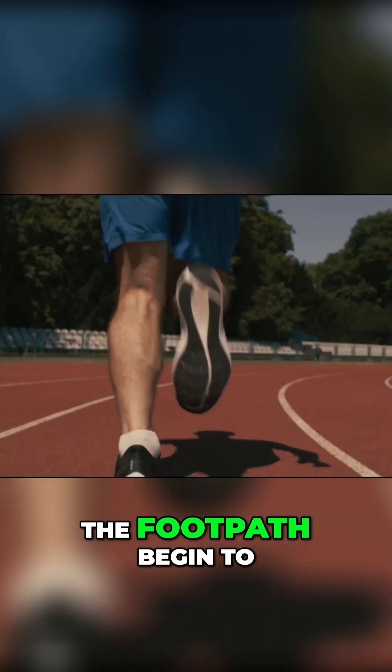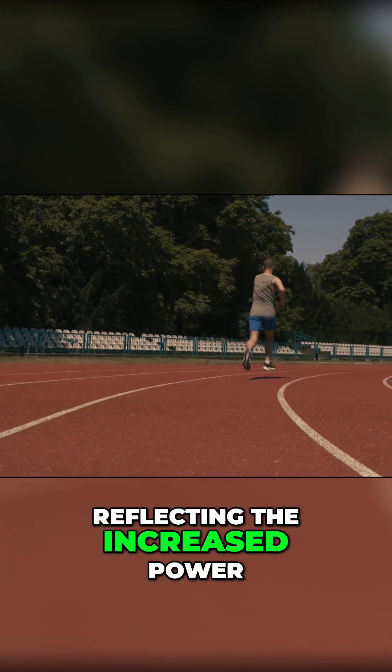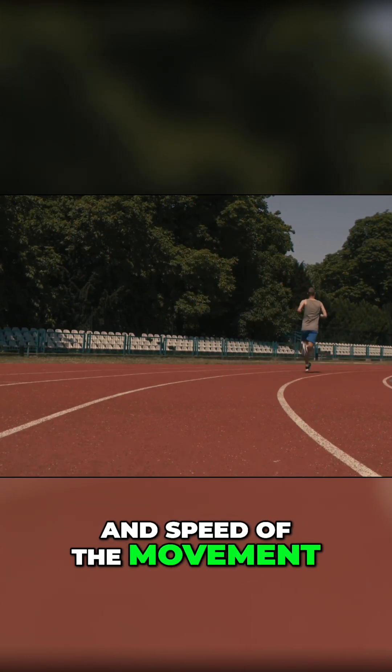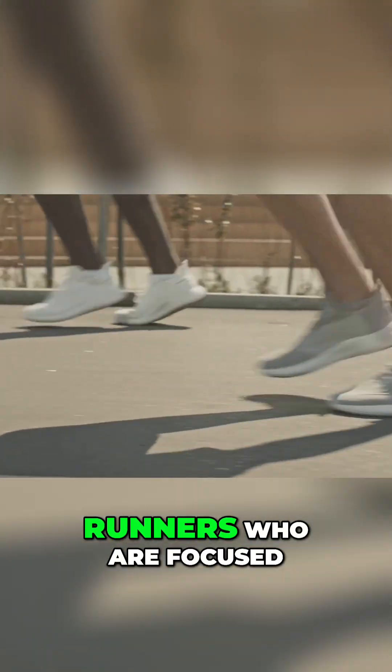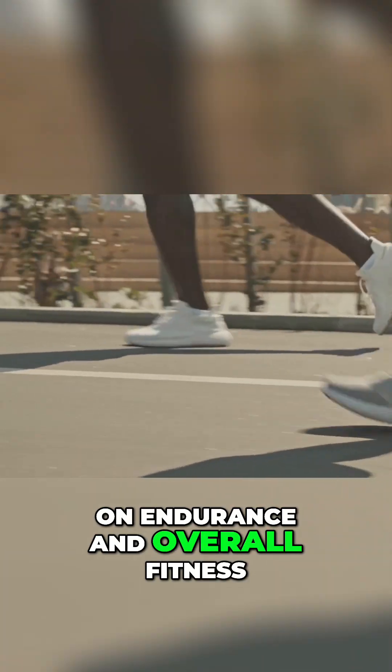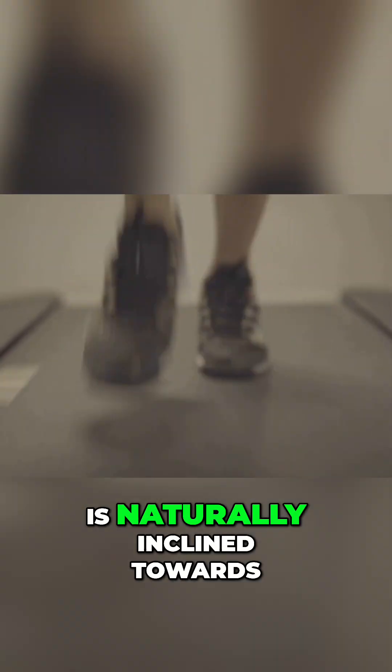Only at sprint speeds, when the demands on the body are at their absolute peak, does the footpath begin to more closely resemble a circle, reflecting the increased power and speed of the movement. And that's not particularly relevant or applicable for most of us recreational runners, who are focused on endurance and overall fitness, not explosive speed. Trying to force a circular motion at normal speeds, when your body is naturally inclined towards the eggplant shape, is like shifting into fifth gear at 20 mph.